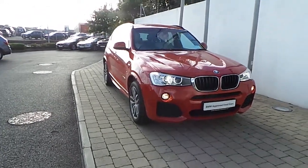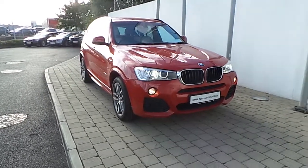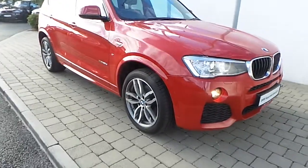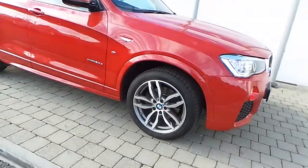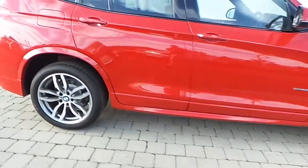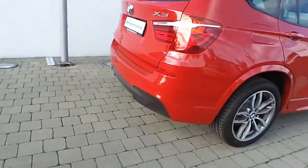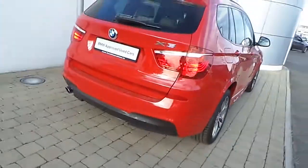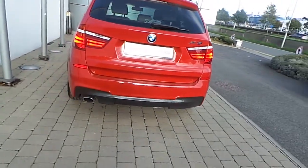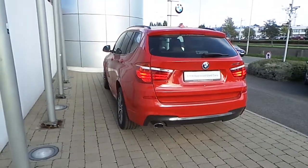Fitted on this X3 are Xenon headlights with headlight wash, front fog lights, rain sensor with automatic headlight activation, 19-inch M double-spoke style alloy wheels with run-flat tyres, zone protection glass in the rear, front and rear park distance control, reversing assist camera, folding electric tow bar, and this X3 is finished in Melbourne Red metallic paint.